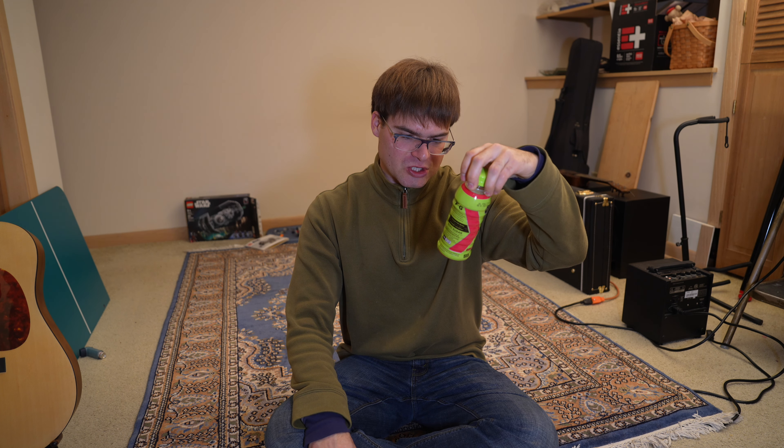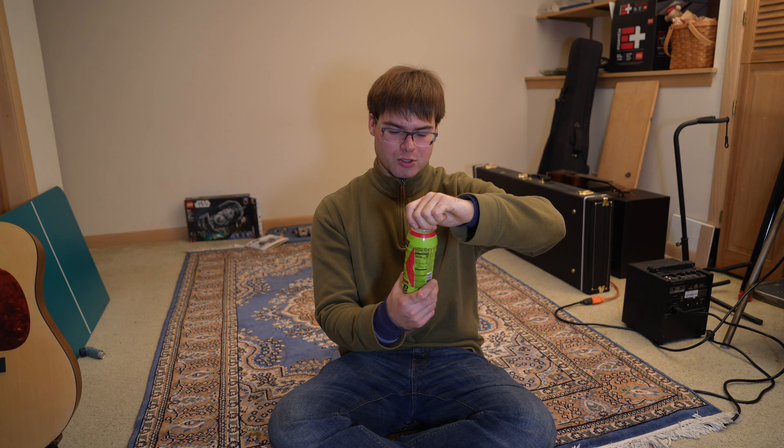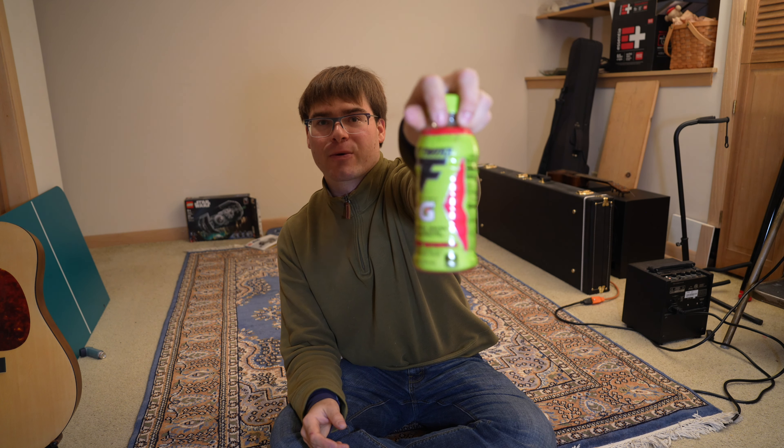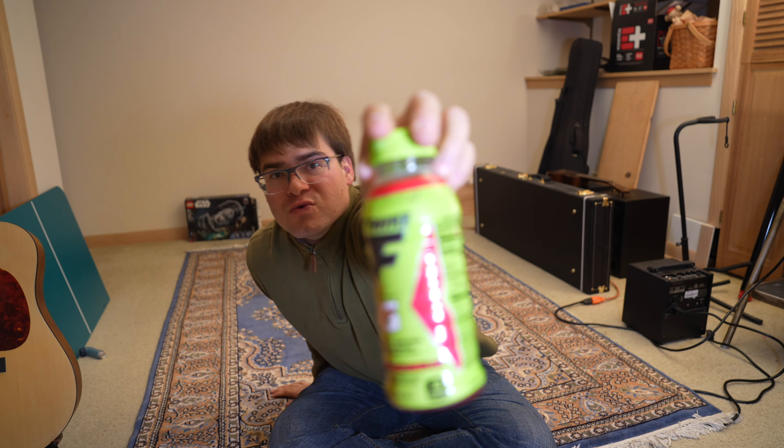There's no sugar in it. It's got vitamin B6 and B12. So yeah, all in all, good product, really good taste, really smooth — doesn't taste chalky or artificial like other energy drinks. It's very refreshing, very sweet. That is the Fast Twitch energy drink.